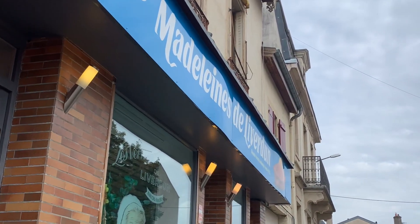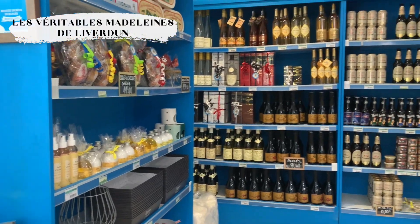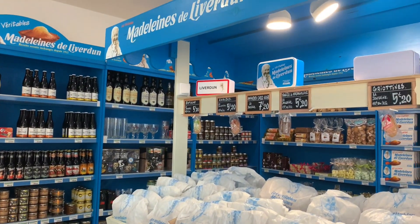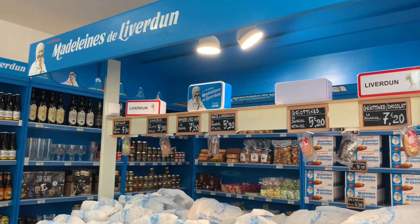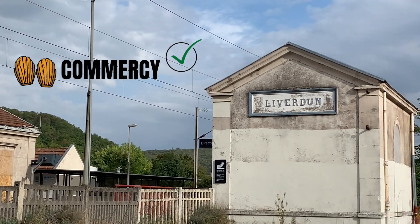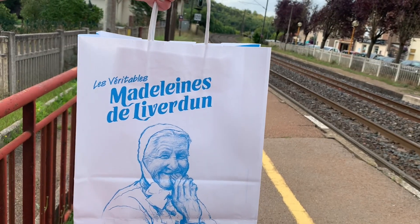Alright, one more stop before our train. Now we can't leave Liverdin without trying their famous Madeleine. They have a cute shop, and the staff was very friendly. I did test them out, and I have to say, I prefer the ones from Commercy. The ones in Liverdin were a bit too dry for me.